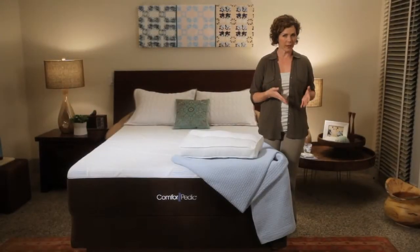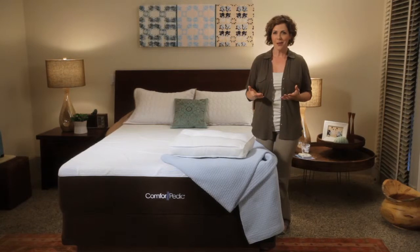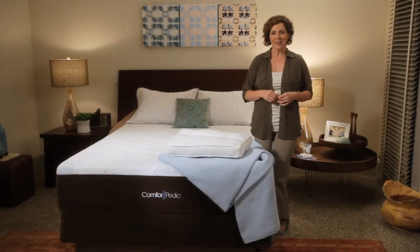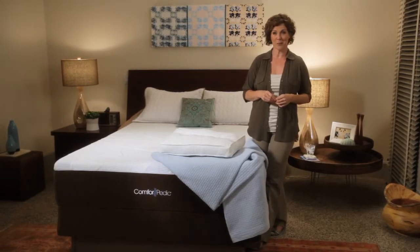You want the bed you bring home to feel like the one you tried in the store, right? Well, with Comforpedic, it will. Advanced NXG Memory Foam doesn't need a break-in period like traditional memory foam. Plus, the foam helps eliminate changes in feel due to room temperature variations, which you'll appreciate, especially during the cold winter months if you keep your bedroom a little cooler to save on energy costs.